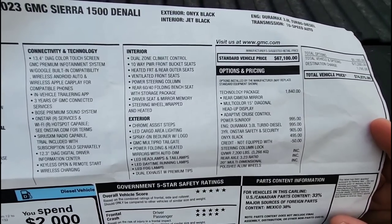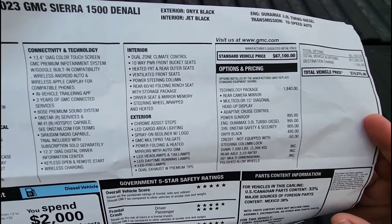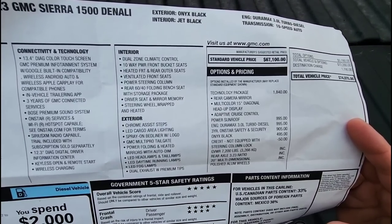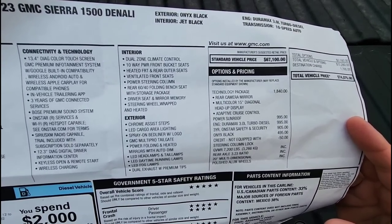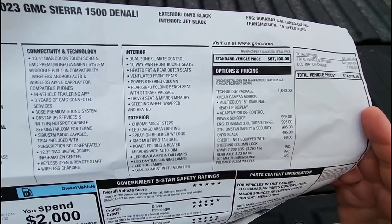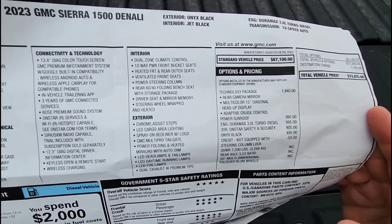The power sunroof was a $995 option. I didn't really care about it — it's one of those things you take or leave since inventory is limited. I actually wish this truck didn't have it, because the sunroof adds considerable curb weight, which directly reduces your payload capacity. It's definitely one of the features that can cost you a meaningful amount of cargo capacity.